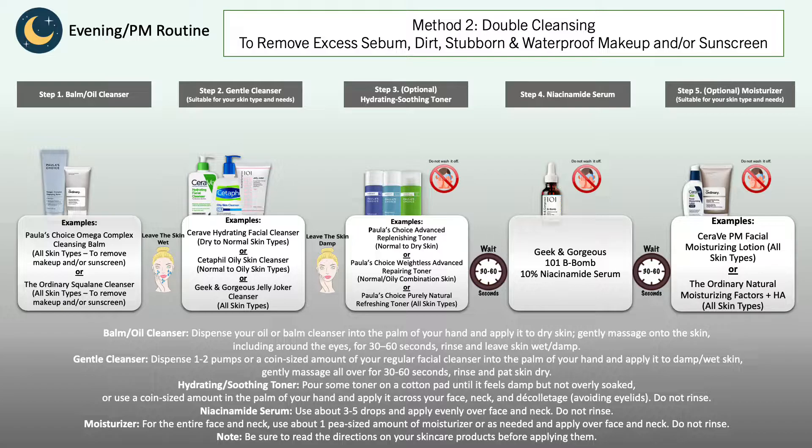Once you have applied the niacinamide serum, leave it on the skin. Then, depending on your skin type and needs, you can follow with a moisturizer afterwards that works well for your needs. This would be a great evening skincare routine, and in the evening there's no sunscreen needed.